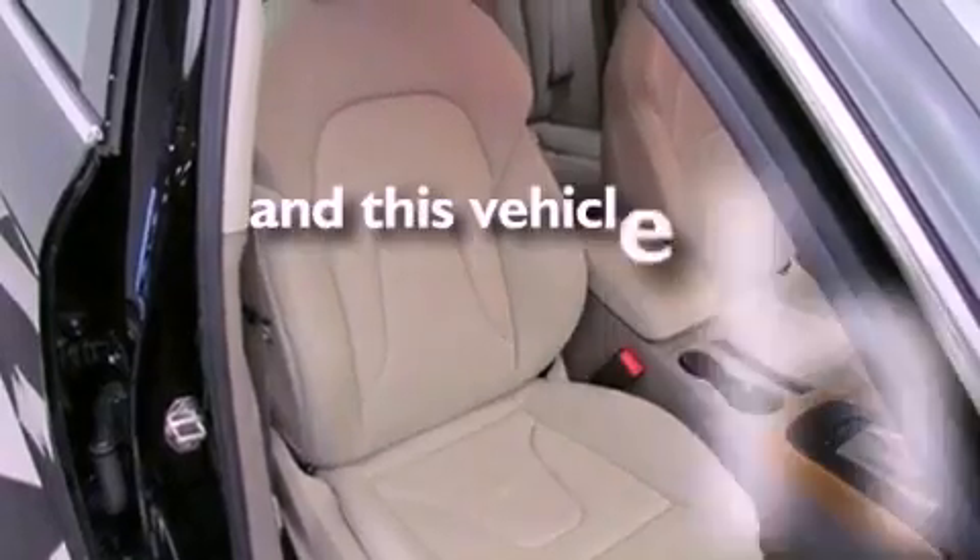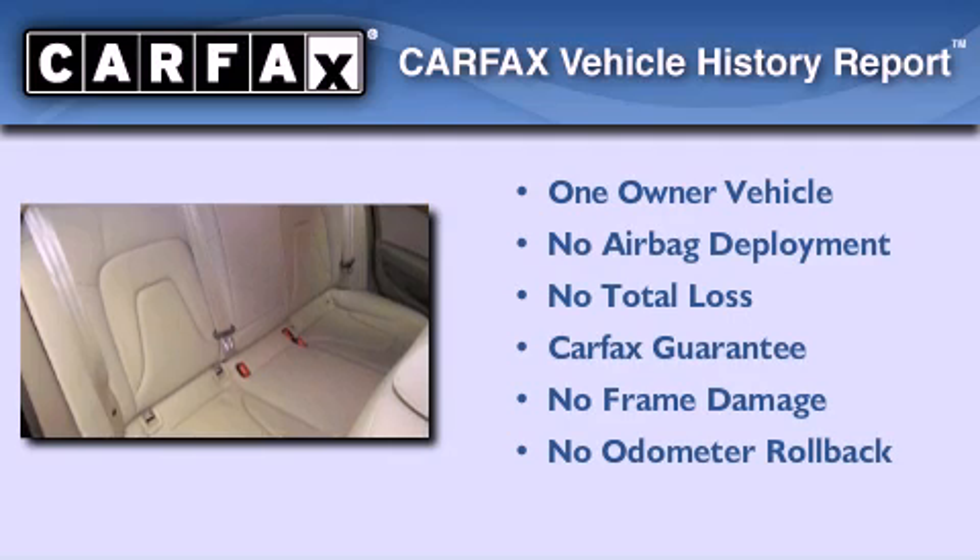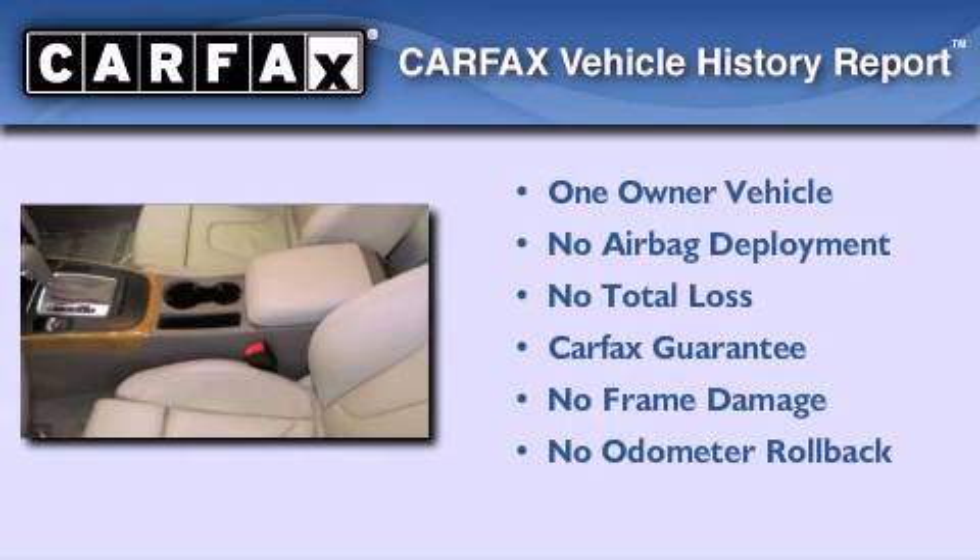This vehicle has less than 15,000 miles. This Audi had only one owner, and it qualifies for the Carfax buy-back guarantee.